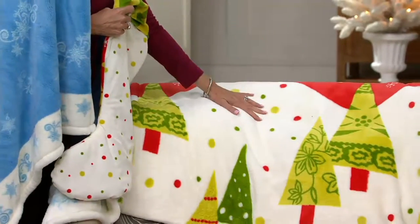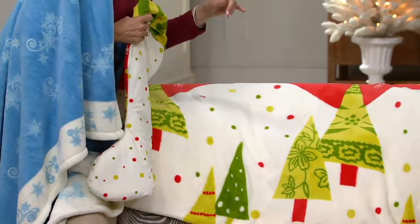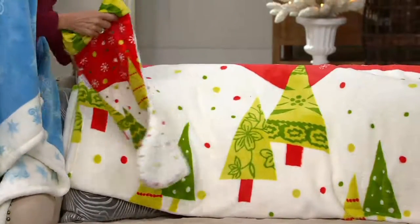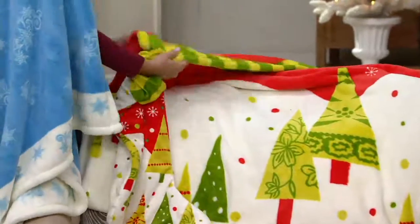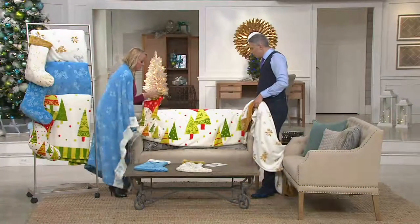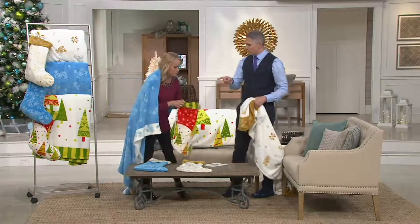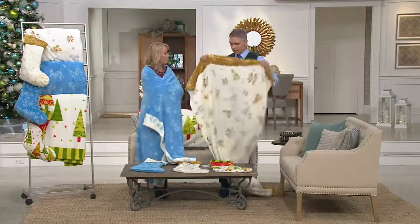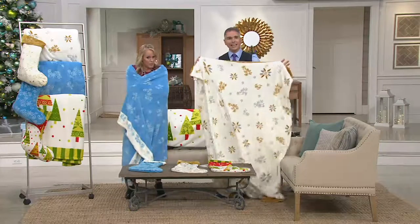By the way, the throw — the blanket — is oversized and machine washable, tumble dry. Super easy. You're just going to spot clean the stocking. What I love most about the blanket is inside, outside, no matter how you look at it, it looks great — you're going to see the gorgeous pattern. The only thing with Berkshire blankets: don't use fabric softeners. Fabric softeners are not friends of these fluffy types of materials, but it's really easy to take care of.